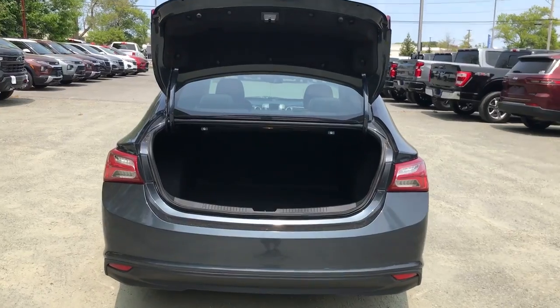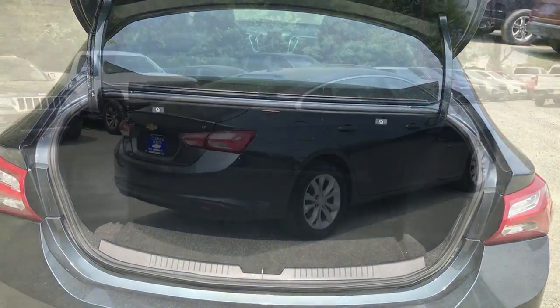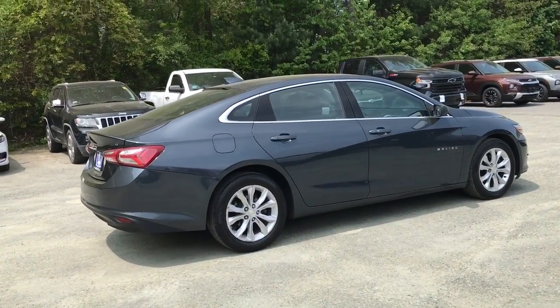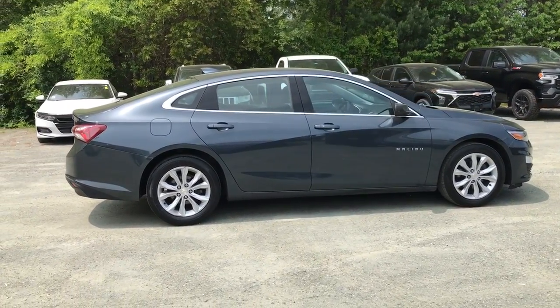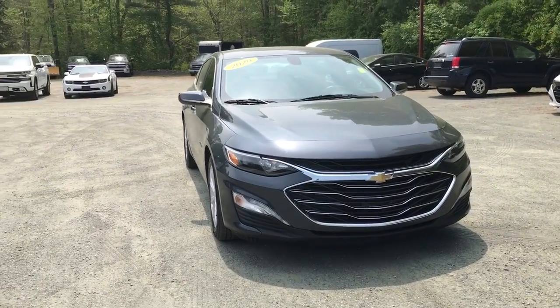These are just some of the great options this vehicle comes with: Apple CarPlay and or Android Auto, keyless entry, heated driver's seat, four-cylinder engine, satellite radio, remote engine start, iPod and MP3 input, heated mirrors, backup camera, and dual-zone AC.